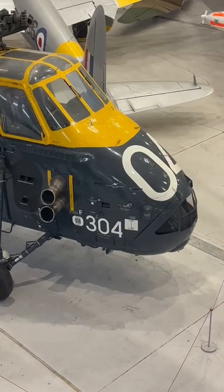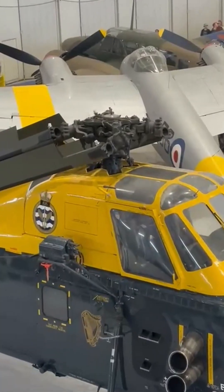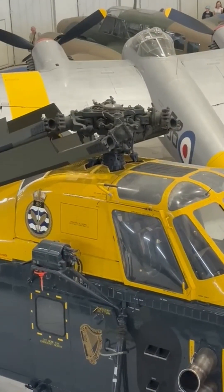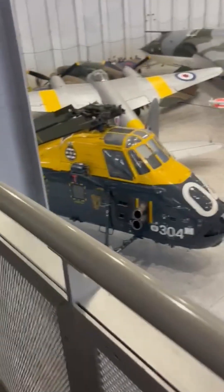Yet the Wessex story is about more than anti-submarine patrols. Crews quickly learned that the roomy cabin and rear-hinged clamshell doors were perfect for casualty evacuation, commando insertion, and supply shuttles.